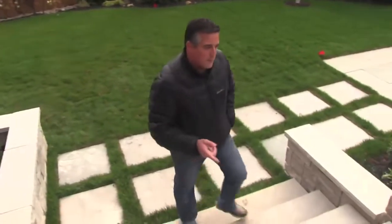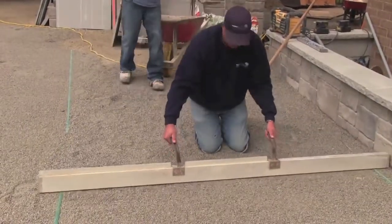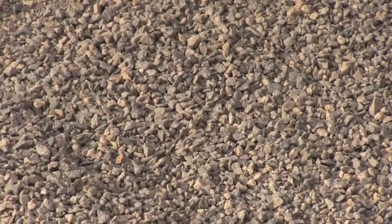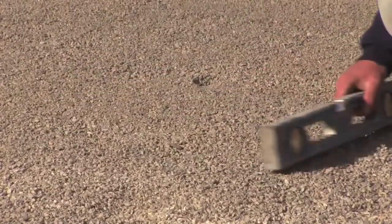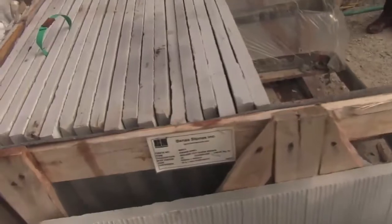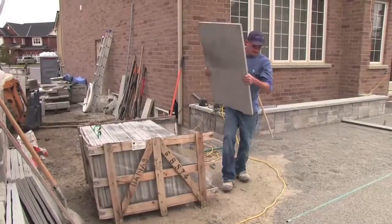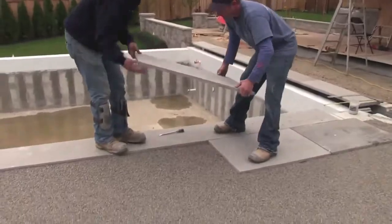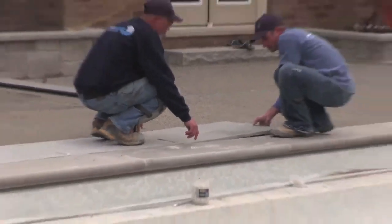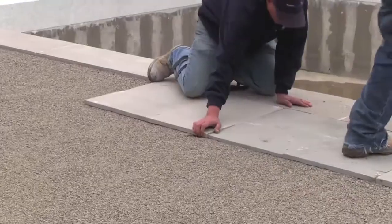We're going to come up the stone steps and take a look at the pool area. Same thing here — we've got the high performance bedding on top of a three-quarter pressure run base for compaction and drainage. We use HPB, high performance bedding, as the final bedding material for two main reasons: instant compaction with very little stone settlement, and drainage — HPB is almost completely free draining so moisture goes right through into the sub-base and drains away wherever we have it sloped.